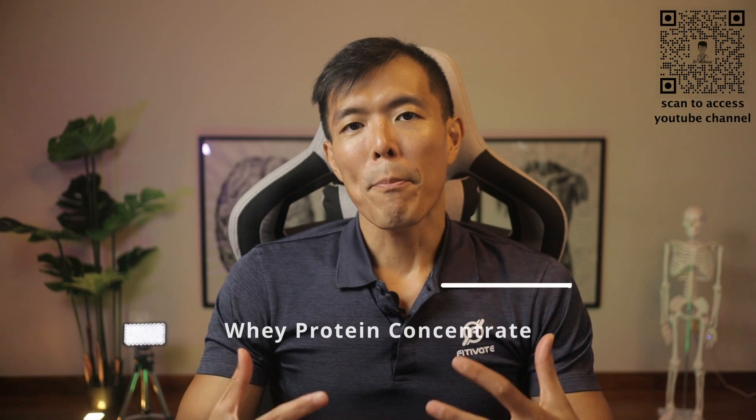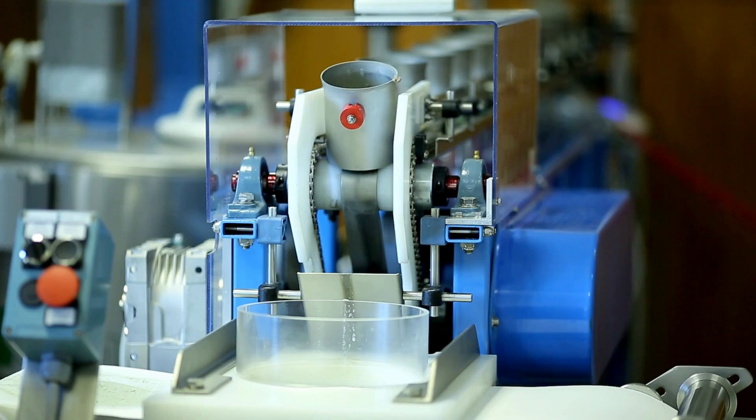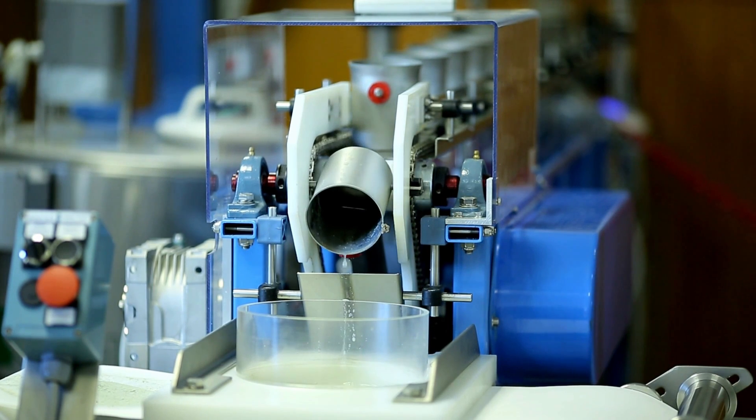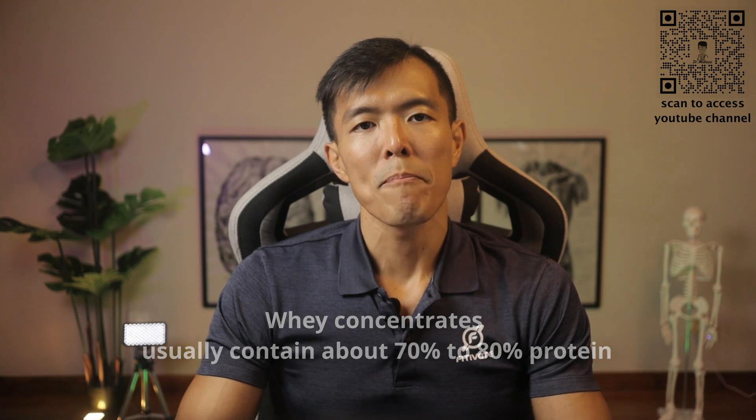Firstly, whey protein concentrate. Whey concentrate is made through ultrafiltration. This enables the significant removal of lactose and fats whilst retaining the larger molecules of protein. Typically, off-the-shelf whey concentrates usually contain about 70% to 80% protein. This source of whey protein is considered to be the cheapest.